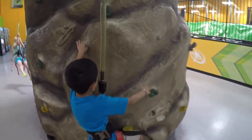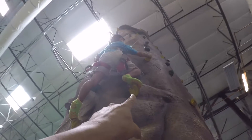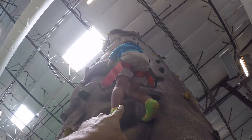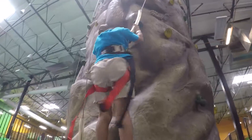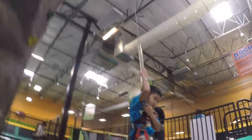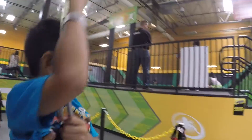Climb like a monkey, go all the way to the top. There you go, right there. Go up, right there. Straight up, right there. Good job. I guess you're done — that's as far as you can go, you're too small. That's one way to get down.